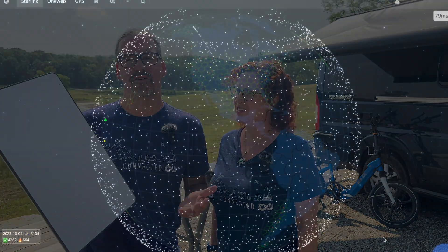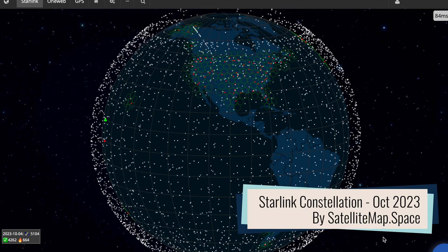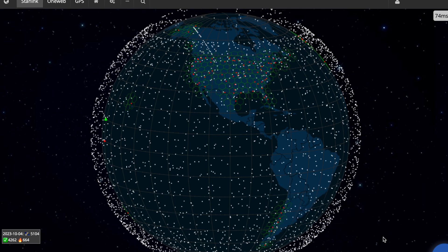What is Starlink? Starlink is a satellite constellation put into orbit by SpaceX, a company founded by Elon Musk. It is unprecedented — it has more satellites than basically exist in orbit for all other purposes. There are currently over 4,000 pushing towards 5,000 satellites in the Starlink constellation, making it a very different type of thing than traditional geostationary satellites used for satellite communication.